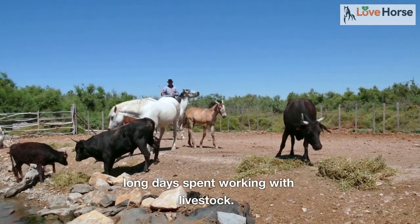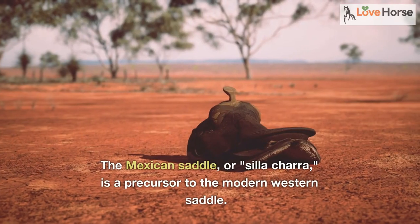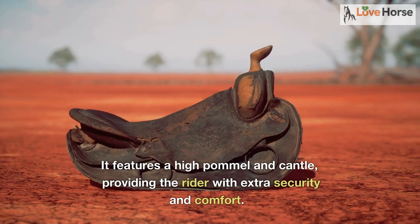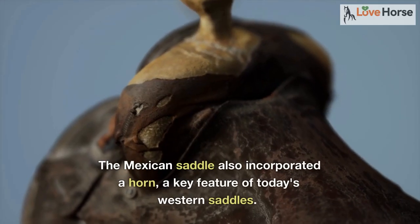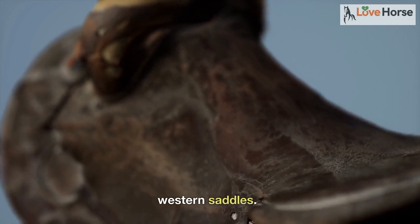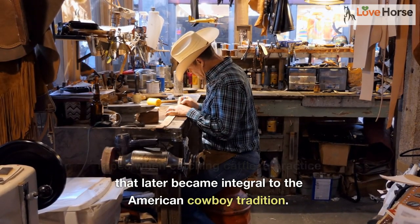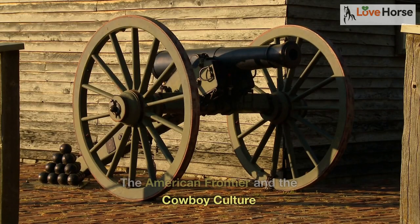The Mexican saddle, or silachara, is a precursor to the modern western saddle. It features a high pommel and cantle, providing the rider with extra security and comfort. The Mexican saddle also incorporated a horn — a key feature of today's western saddles. The horn was initially used for dallying ropes when catching cattle, a practice that later became integral to the American cowboy tradition.